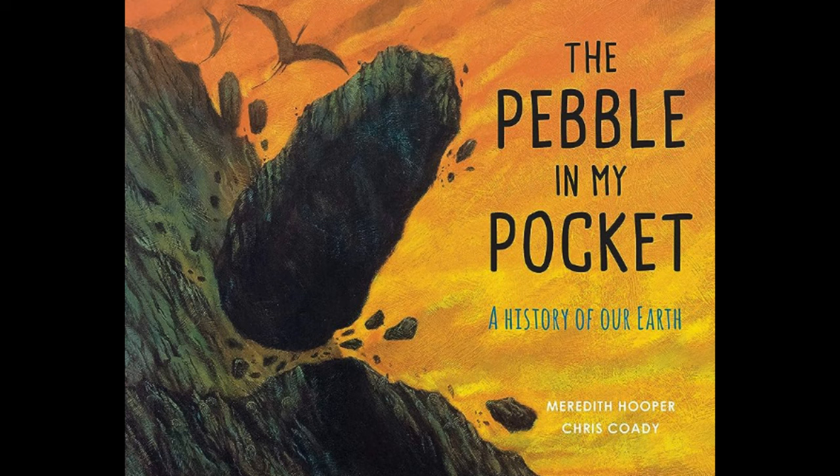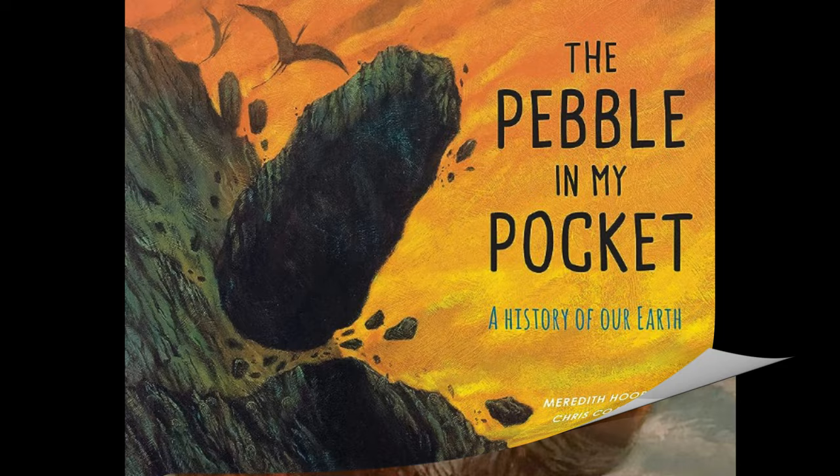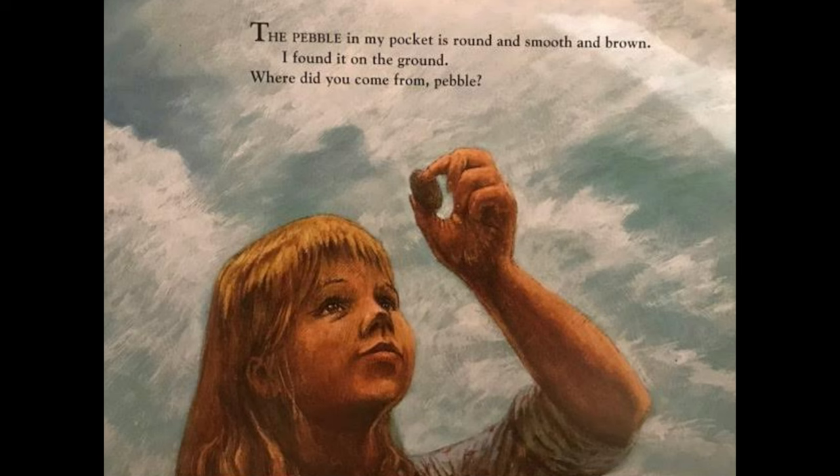The pebble in my pocket: a history of our earth. The pebble in my pocket is round and smooth and brown. I found it on the ground. Where did you come from, pebble?